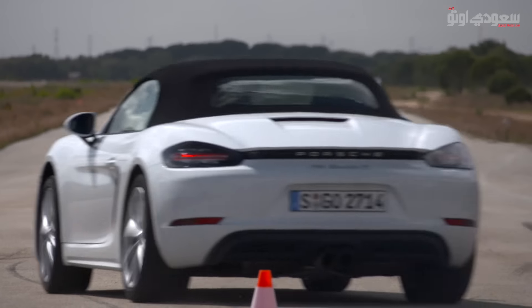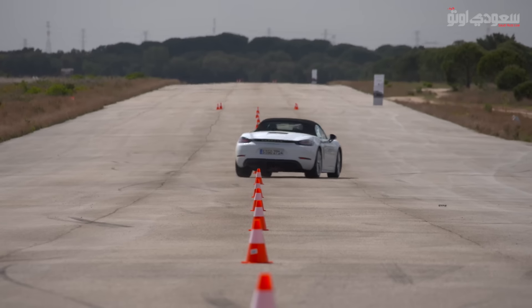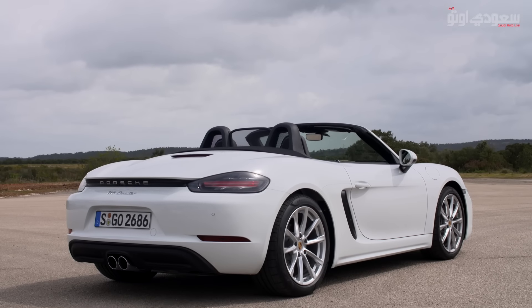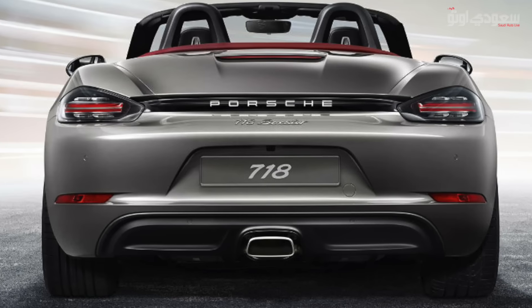التعديلات ممكن تشوفها كذلك من الواجهة الخلفية للسيارة. بورشا أعادت تصميم الواجهة الخلفية بحيث أصبحت أعرض بكثير من الجيل السابق، مع وجود المقطع الطولي بين الأضواء الخلفية ومكتوب عليه اسم بورشا. الموديل الأساسي الستاندرد بتصميم فتحة عادم وسطية مزدوجة شكلها دائري.